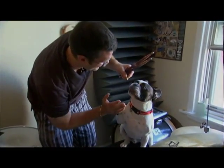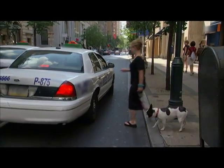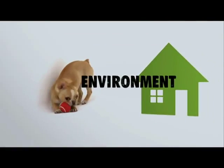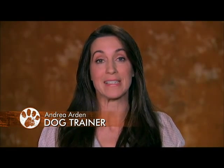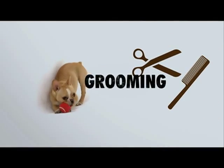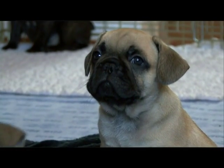Frenchies are great companions. They like to be near you, so take them on errands. Because they require little exercise, they do really well in apartment living situations — probably one of the top three most popular breeds in New York City. With a short coat of hair, they're very easy to groom; it's basically just a wash-and-clip-the-nails situation. Be sure to keep those cute wrinkles on the face dry and free of moisture.